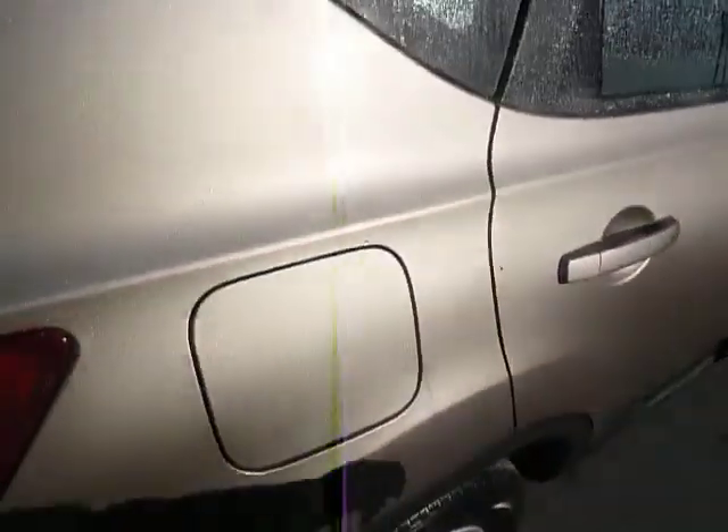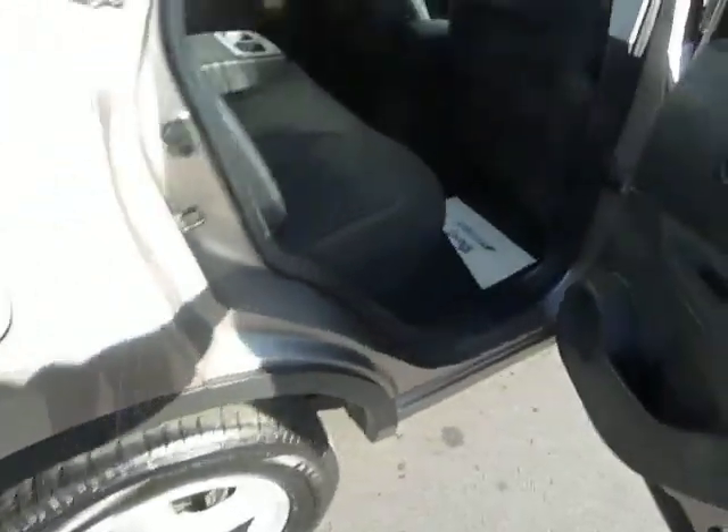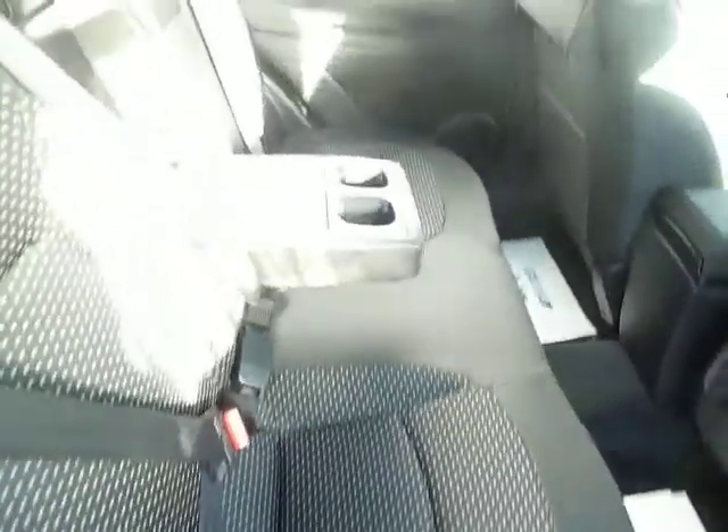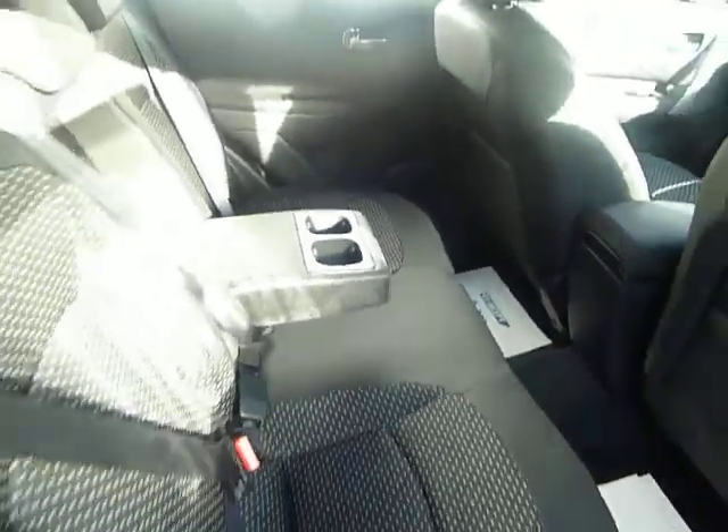As we move around, there are rear electric windows as well, and you've got a centre armrest with cup holders. The back of the car is nice and clean inside.